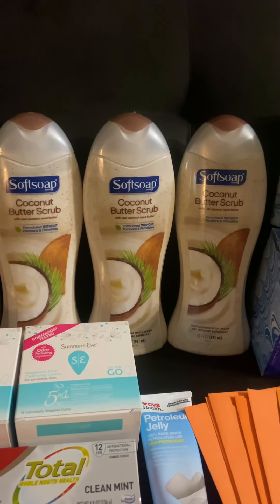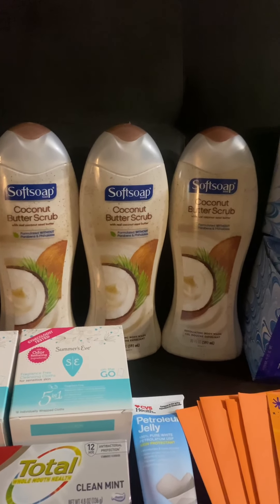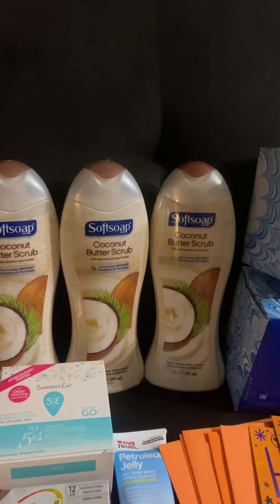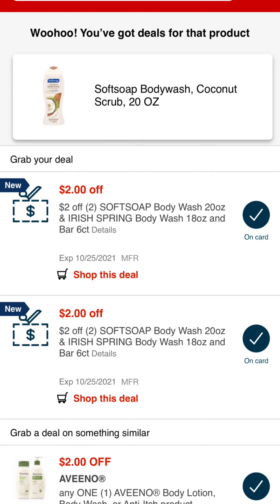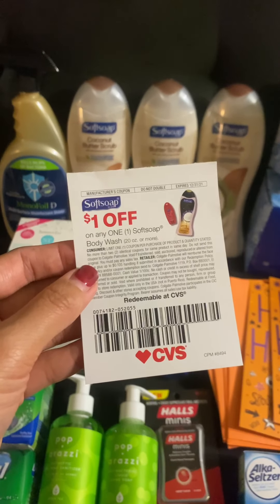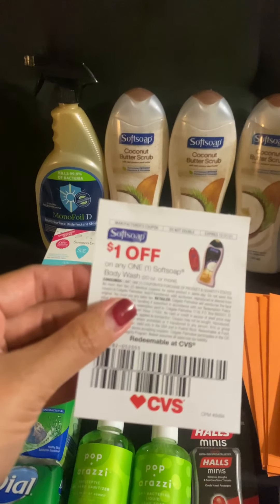Next item is Soft Soap - these are on sale this week for $4.99. When you buy three you'll receive a $5 in Extra Bucks. I picked up three. I have two of the $2 off two Soft Soap or Irish Spring CRTs, and I have a $1 manufacturer coupon from a beauty booklet - good until December. I used three of this $1 off one coupon.